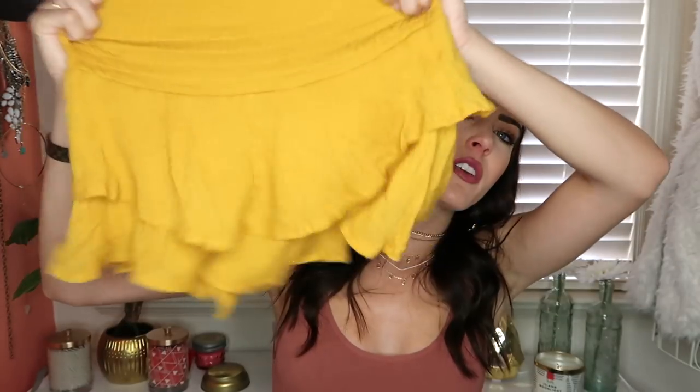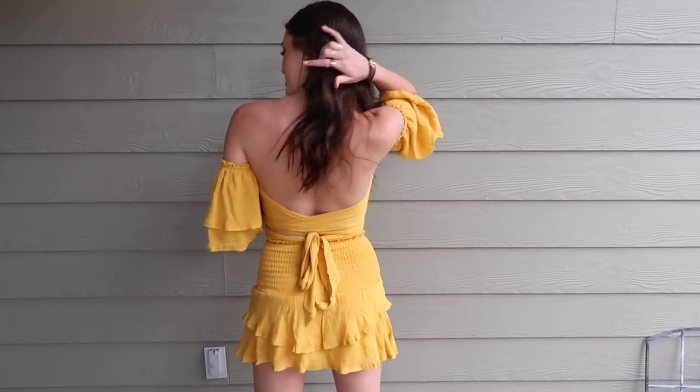Now moving into two-piece sets. This first one is from White Fox, a really cute Australian clothing brand. The top is this mustard cropped top that sits right under the boobs, off-the-shoulder with two layers, and you tie it in the back — you can wrap it around to the front too. It pairs with this adorable little scrunchy skirt, and the best part is it's actually shorts underneath, so I'm not afraid to wear it. I'm definitely wearing this in Hawaii.